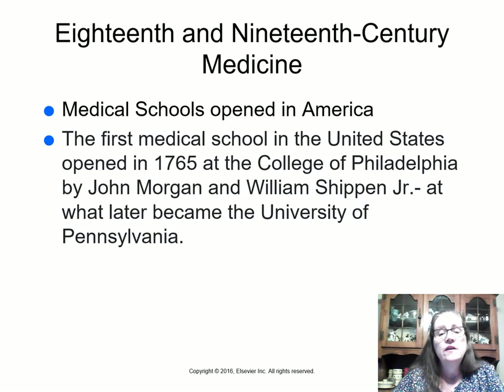In the 18th and 19th centuries, a few medical schools opened in America. The first one in the United States opened in 1765 at the College of Philadelphia, opened by John Morgan and William Shippen Jr. at what later became the University of Pennsylvania. They have a really good museum of pharmacy there.